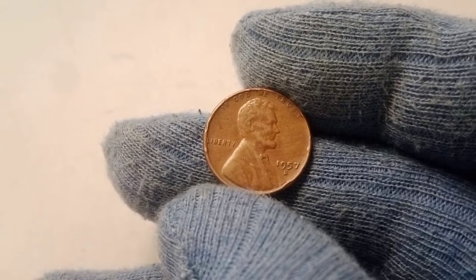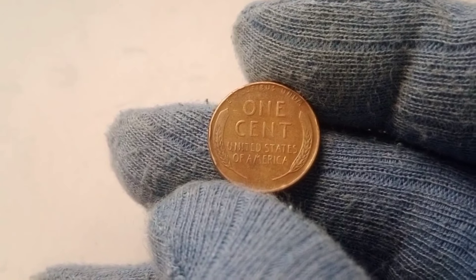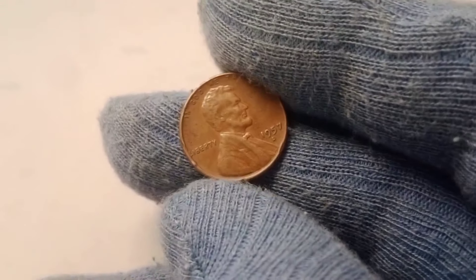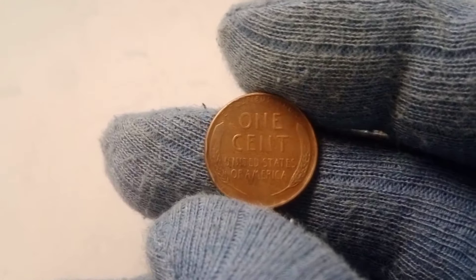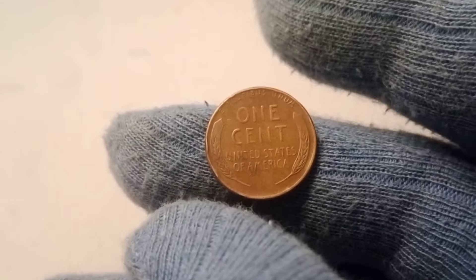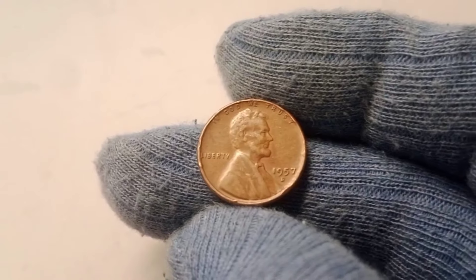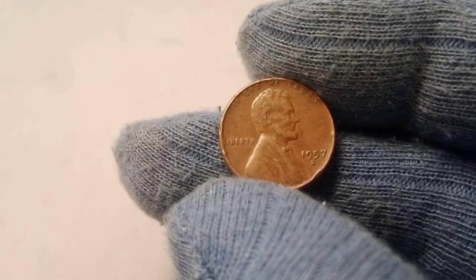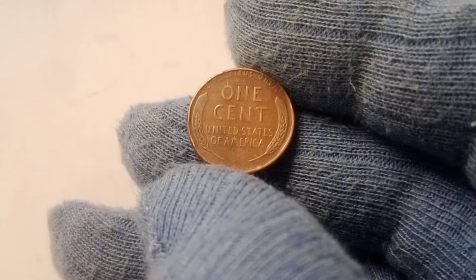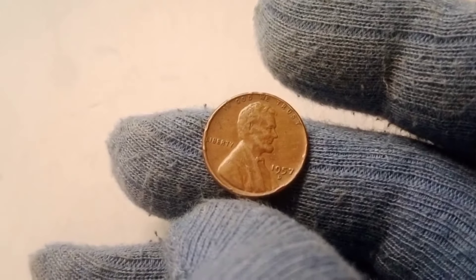The value of a 1957 D wheat penny comes down to condition, rarity, and demand. A coin in pristine condition, especially one with unique errors or features, can fetch top dollar at auction. The rarest and highest quality 1957 D wheat pennies are so valuable because they are truly one of a kind. Collectors are always on the lookout for the best-preserved coins, and when a coin like the 1957 D appears on the market, competition can drive the price into the hundreds of thousands of dollars. Owning the best-known specimen of a particular coin can even be seen as a status symbol among collectors.